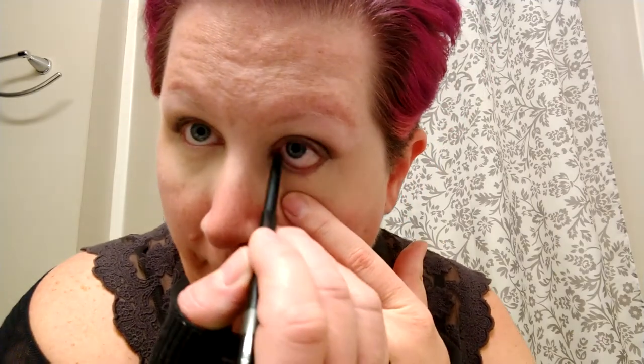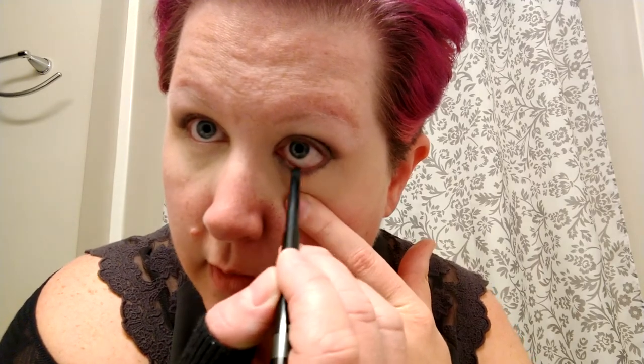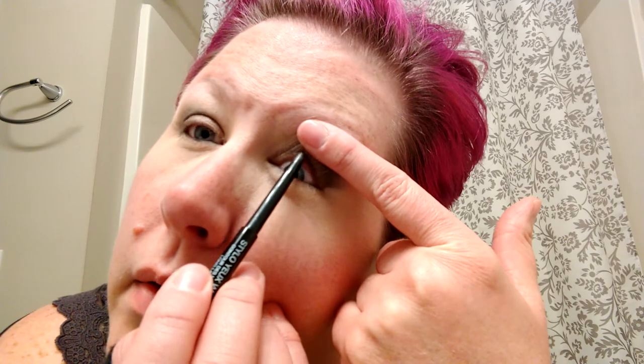Eyeliner just helps to frame my eyes. From being in the beauty industry I like my eyeliner either all the way around or just on top - not just the bottom, because eyeliner is basically to make your lashes look thicker and fuller, and just the bottom throws that off balance. I'm going to get right in here on the inside of the eye - it definitely tickles. If you just kind of lift your eye up you can get right into that inner corner.